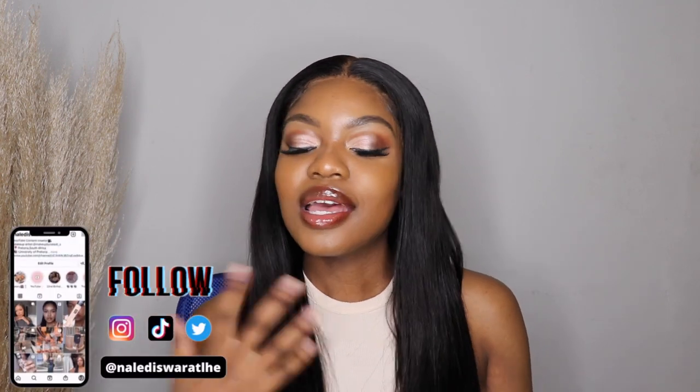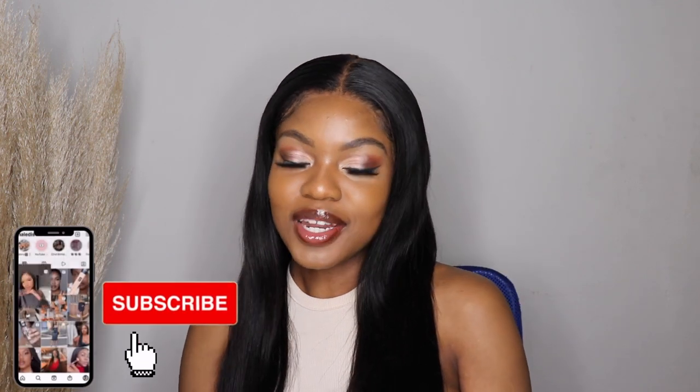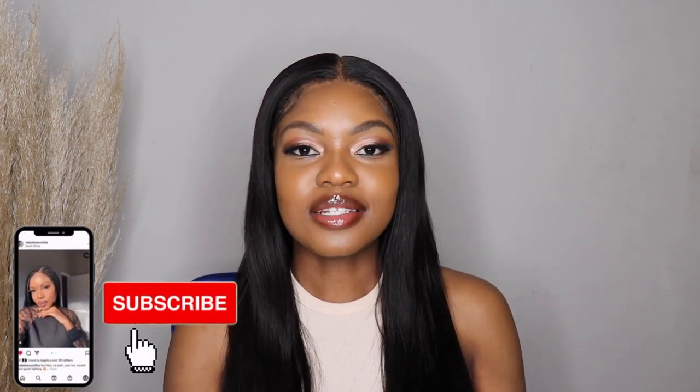Hi guys, welcome back to my channel, welcome back to another video. If it is your first time here, welcome. My name is Naledi Swaratle, and if you are a return subscriber, thank you so much for coming back. I really do appreciate your everlasting support.